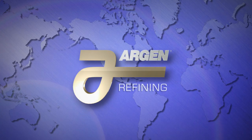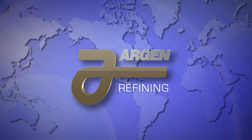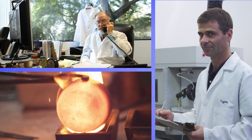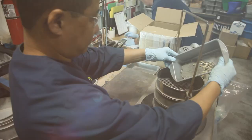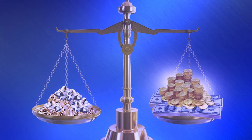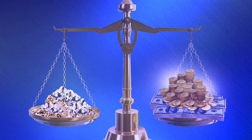Honesty. Integrity. Trust. Argon Refining. At Argon, we are fully committed to your complete satisfaction in the refining of your precious metals. When you submit your dental material to Argon, you can rest assured that you'll be getting the highest value possible.